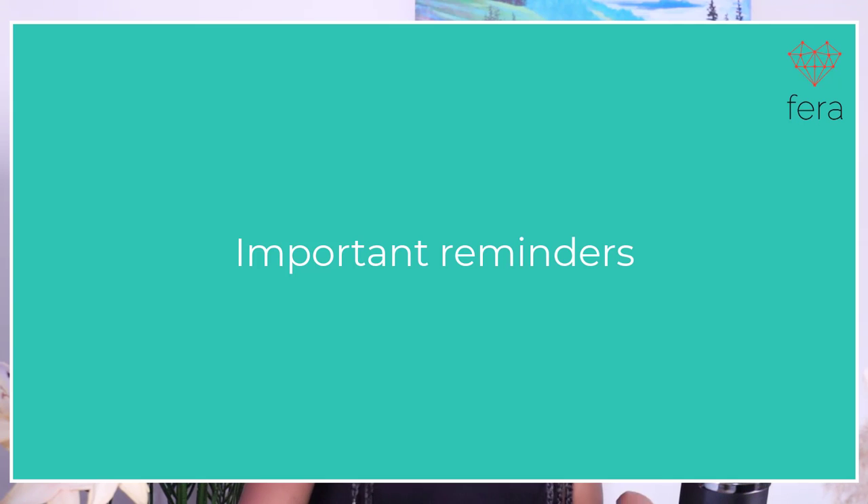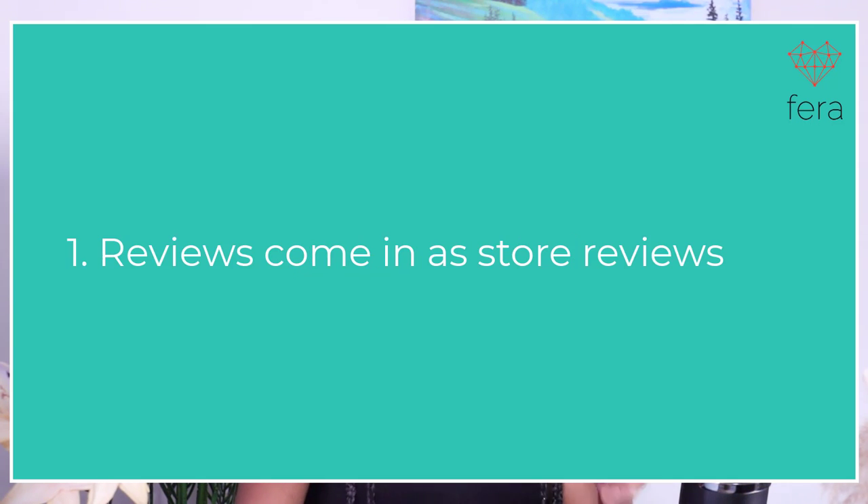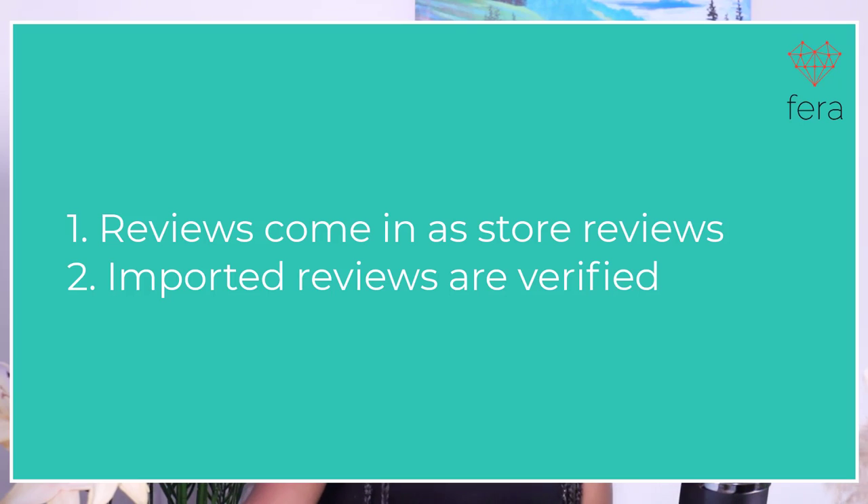Here are some important things to keep in mind about your Etsy reviews. They come in as store reviews but they can be changed. All of your reviews are verified — since you imported them from Etsy, they are going to show up as verified on your site. That's really important so your customers know you haven't added fake reviews, and these are genuine reviews. They'll also have a little Etsy badge to show that they were imported from Etsy.